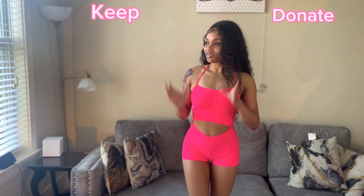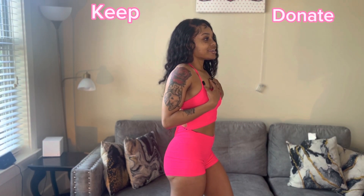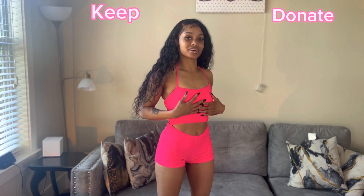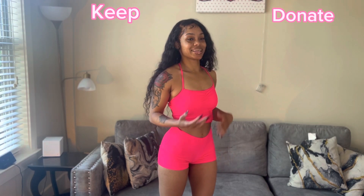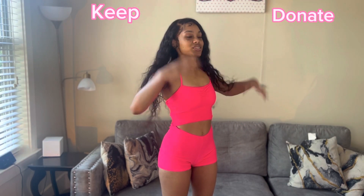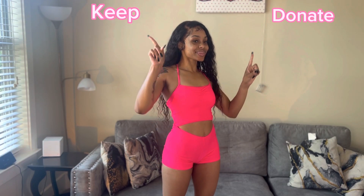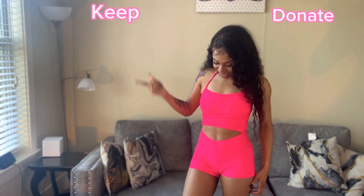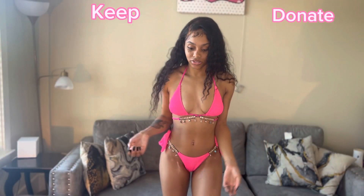So y'all, this is our first swimsuit. I'm really indecisive about this one — it's more like a mom-going-to-a-water-park vibe. I've never worn this one before. I was going back and forth on keep or donate, but the body is looking good in this, so I think I'm gonna keep this one. I really like this one and I like the color.